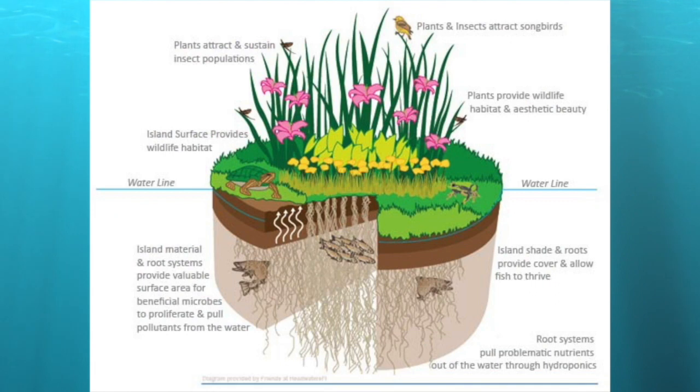Our third recommendation was floating islands. How the system works is you deny the plants of soil, so the roots are therefore forced — it's a hydroponic system in a way — the roots are forced to pull the nutrition straight out of the water.